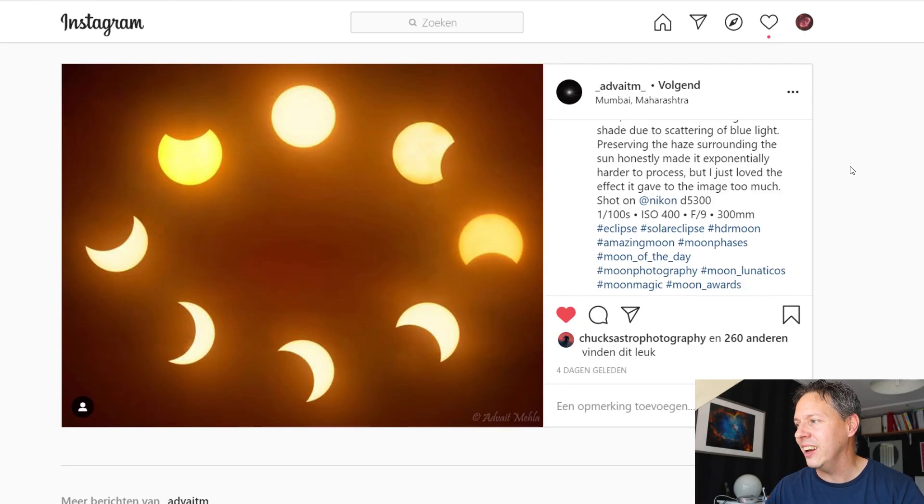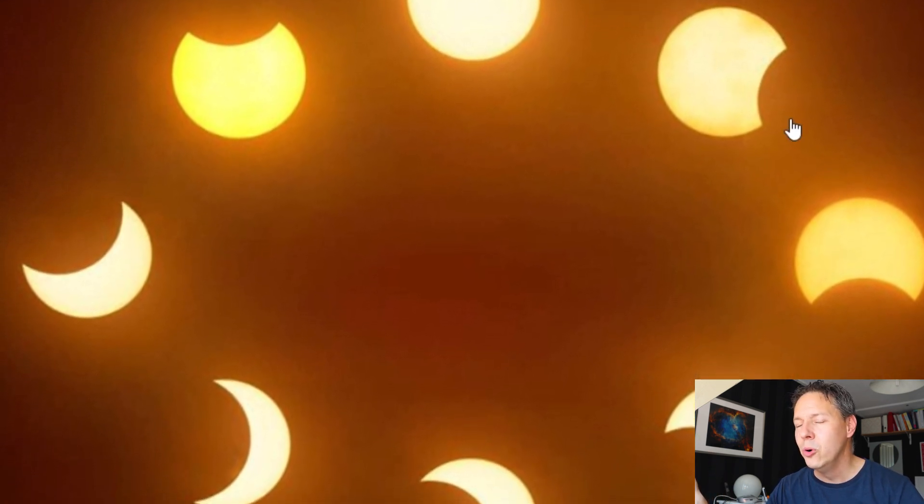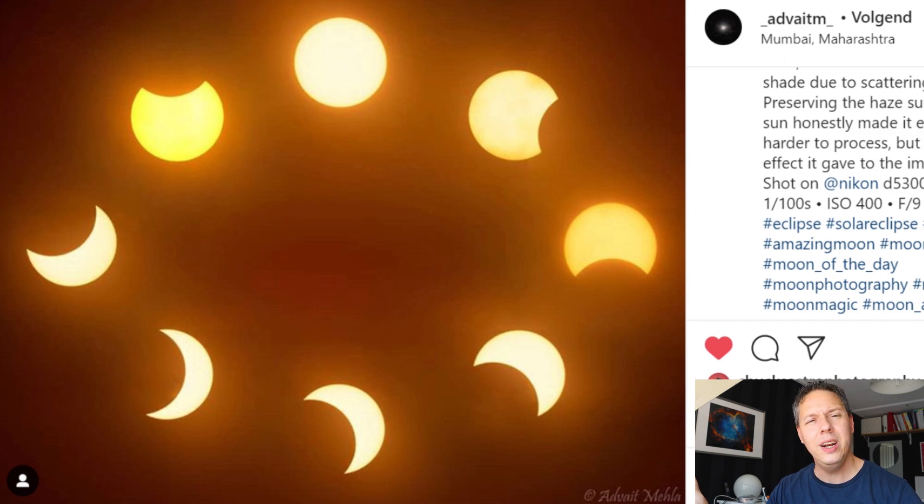I'm mentioning Ad Vitim for the second time because as you may remember from June, I talked about the solar eclipse visible in parts of Africa, the Middle East, and Asia. Ad Vitim, living in Mumbai, was able to capture this beautiful composition where you can clearly see the moon moving in front of the sun and then moving away again. He lived a little bit away from the path of totality, but still — a really great composition. Thank you so much for sharing that with us.